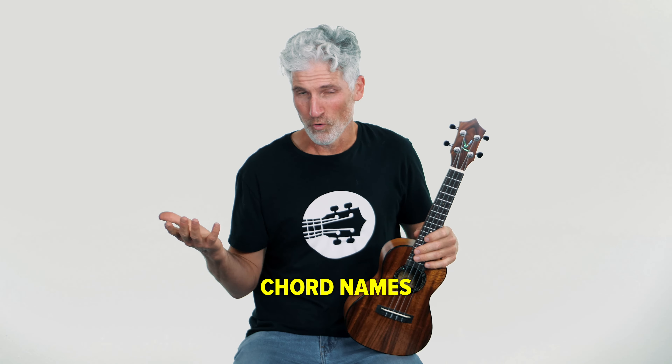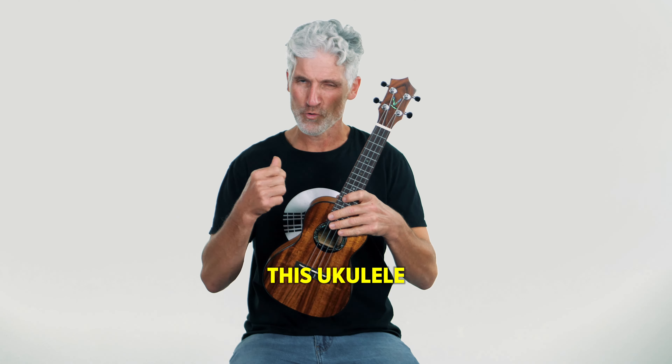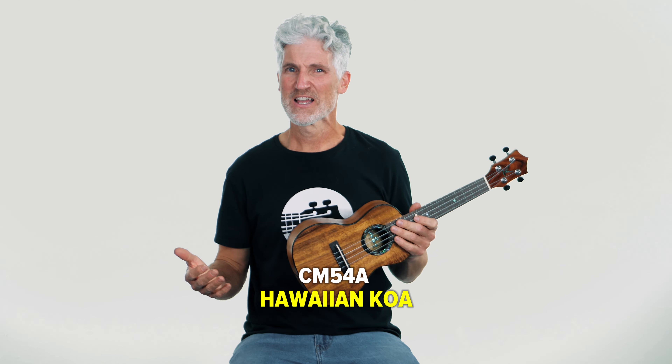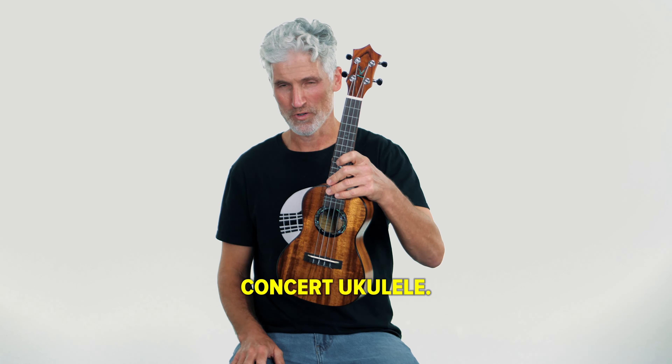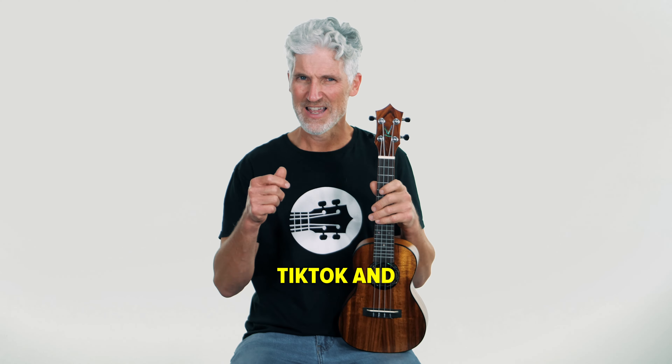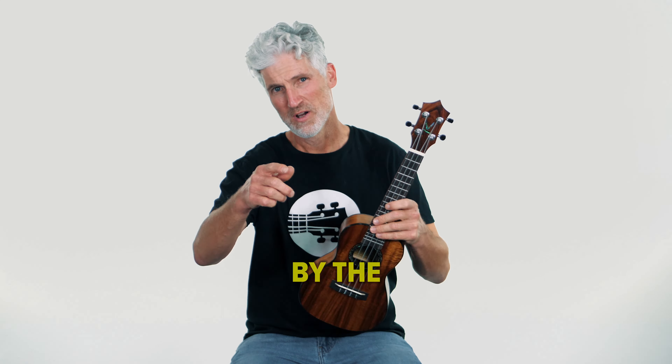Before we get to the song or the chord names, you can actually win this ukulele right here, which is a Kumu CM54A Hawaiian Koa Concert Ukulele. All you got to do is subscribe to the Terry Carter Music Store on TikTok and leave a comment below this video.